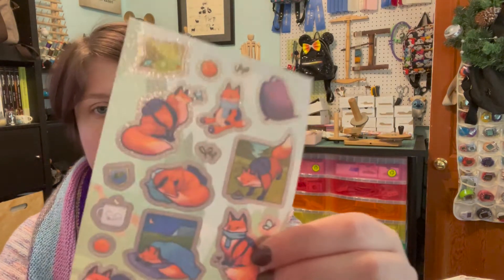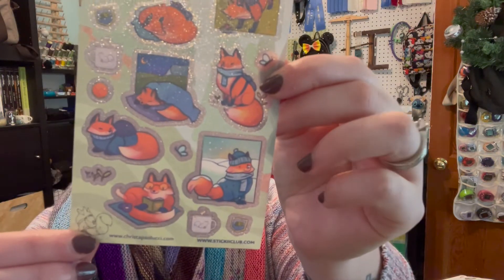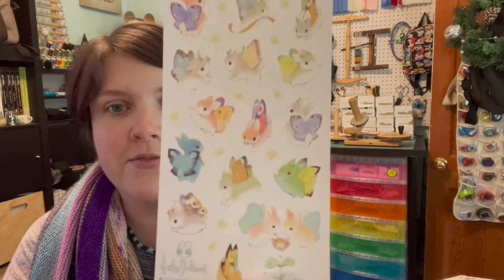The sticker sheets are by all different artists and they're all usually really cute. So there's this cute shimmer glitter foxes doing cozy winter things by Krista Paolucci. I like that they put the artists' names on the sheet — it's like the advent sheets you've been seeing me show off. And these are by Heather Skitcheroos, and it's more of the little butterfly bunny, so she must have done the post-its too. Usually the sticker sheets and the post-its match.